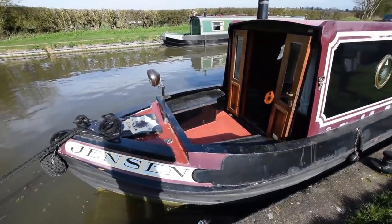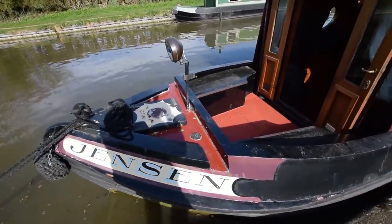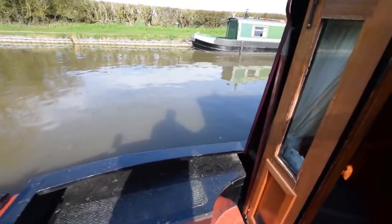Lovely bows, fairly typical of the Stowhill boats. The gas lockers are in the front there, the water tank is under this deck, and there are storage seats either side — four feet long, this well deck. Lovely doors, and in we go.